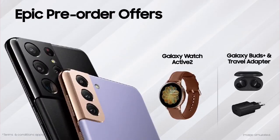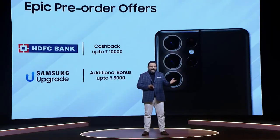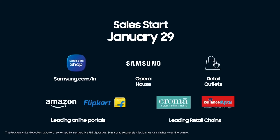The Samsung eShop voucher can be redeemed for a Galaxy Watch Active 2 or a combo of a Galaxy Buds Plus and a travel adapter. You can also get a cashback of up to ₹10,000. Pre-order starts in just a few hours from now, and all pre-order consumers will get early delivery starting January 25th. Sales start from January 29th at Samsung.com, Samsung Exclusive Stores, and all major stores.